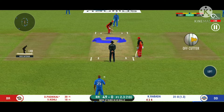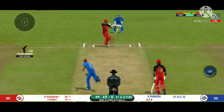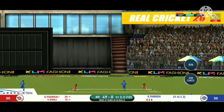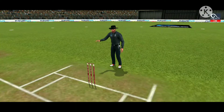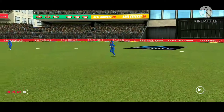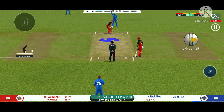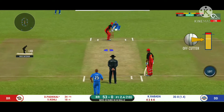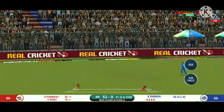Here we go — wonder where the next one is going to fly. He has found the gap — that is a boundary. That is great batting by both batsmen. The fielding team desperately needs to break this partnership. He seems to have carried his form from the last match. That is a very good shot — excellent placement and timing.